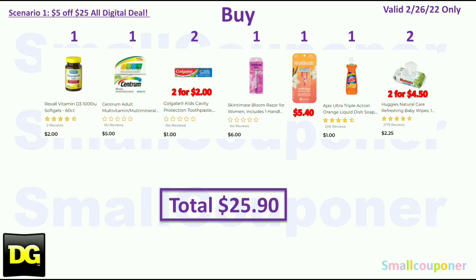One Skintimate Razor for $6.00. One Skintimate Disposables — this is the Vanilla Sugar — for $5.40, and these are on sale at my store. One Ajax Dish Soap for $1.00. And two Huggies Wipes at $2.25 each, totaling $4.50. Some stores may have the Huggies Wipes cheaper, so it depends on the pricing at your store. Total comes to $25.90.